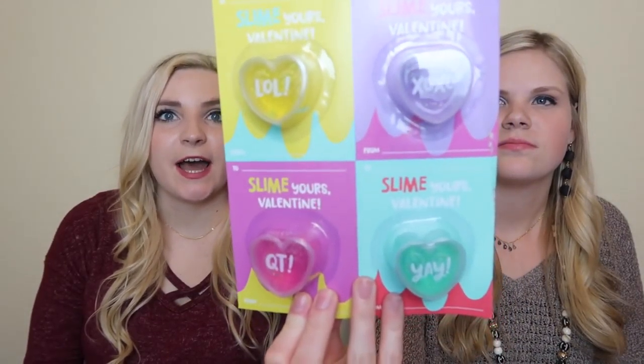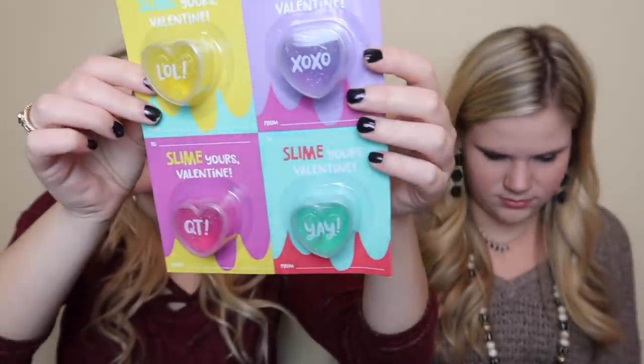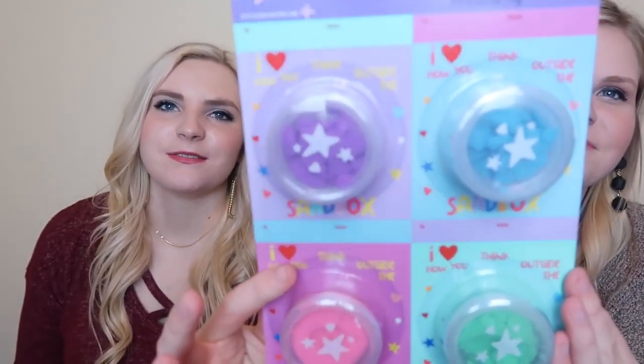These are classroom valentines with glitter slime - it says 'Slime Yours Valentine.' These will sell out fast - they only had like four or five of each. They are four for a dollar. There's also another set that says 'I Love How You Think Outside the Box' and it has magic sand. That's also a dollar for four. At a quarter each you can't get any cuter than that!